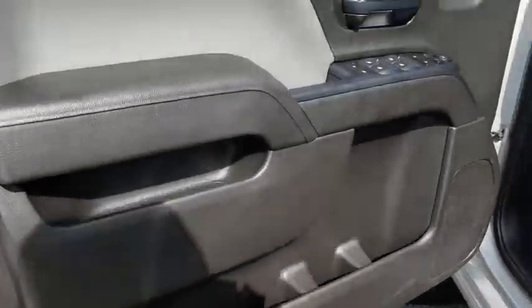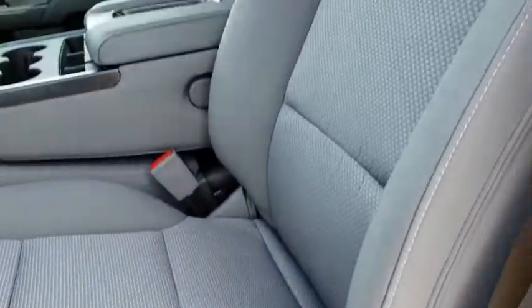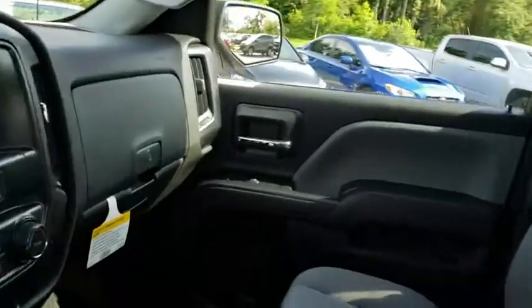MP3 player, passenger airbag, power windows, side head airbag, power door locks, satellite radio, chrome wheels. Take this vehicle for a spin and see why so many shoppers are now proud owners.